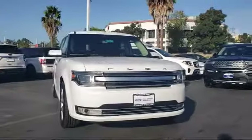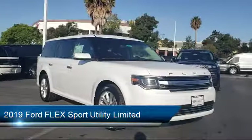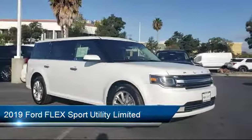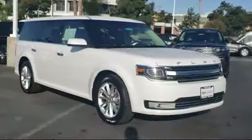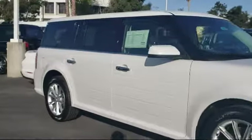It comes equipped with rain-sensitive windshield wipers, rear-view camera, leather-wrapped steering wheel, keyless entry, tire pressure monitoring system, Sirius XM satellite radio, and third-row seating.